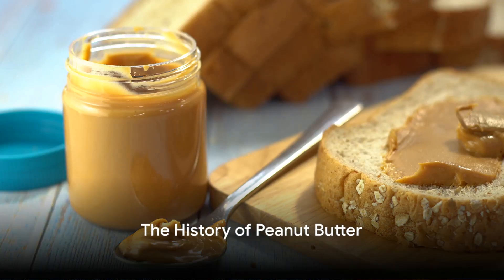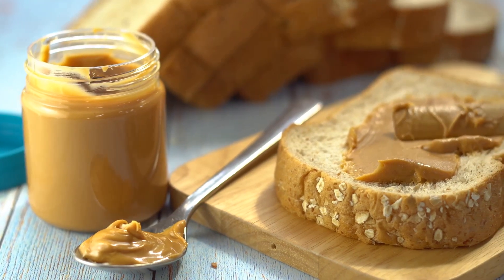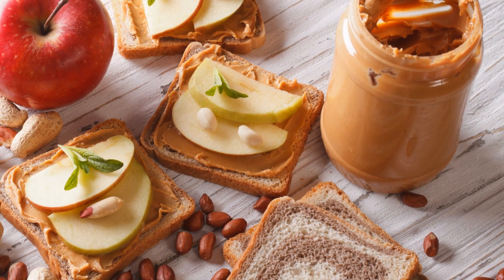Did you know that the humble peanut butter first made its debut at the St. Louis World's Fair in 1904? Today, peanut butter has become a pantry staple, loved by many for its versatility and nutritional value.